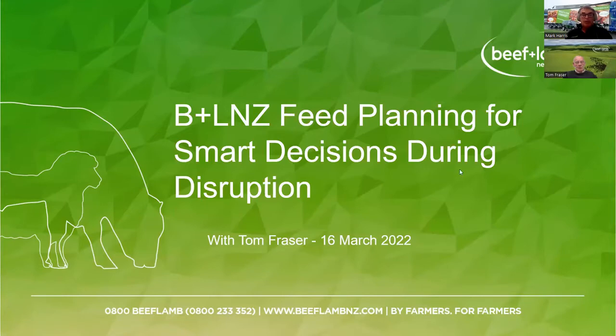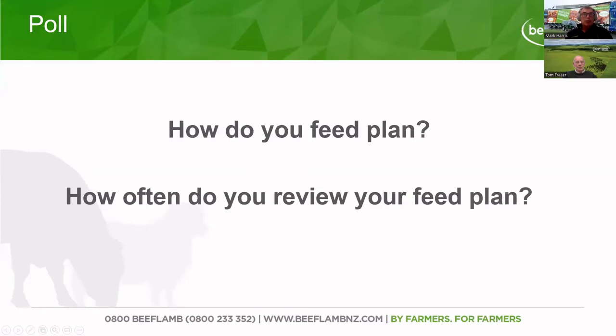We're just going to kick in now with a bit of a poll. Do you want to explain how the poll is going to work? That should give us a good background as to where we are with the folk that we have in front of us. I can see the poll results there, and that's what I expect — they're pretty varied, from never ever doing one to some quite sophisticated feed plans.